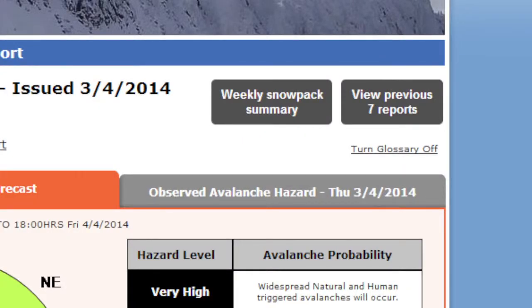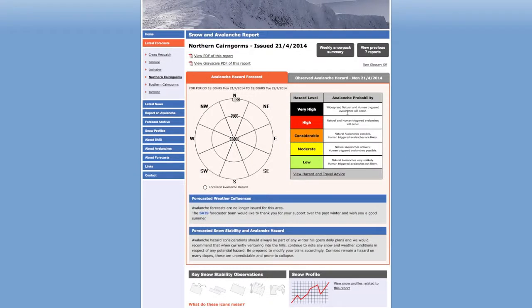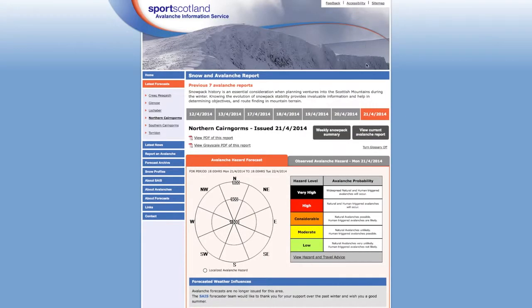Snowpack history is very, very important — probably the most important thing in our planning. Pretty much 90% of our hazard evaluation is done before we go out into the mountains. Viewing the previous seven reports is one way of beginning to get that snowpack history. On the website you can go back seven days and see what the situation has been leading up to today, but that may not be sufficient.